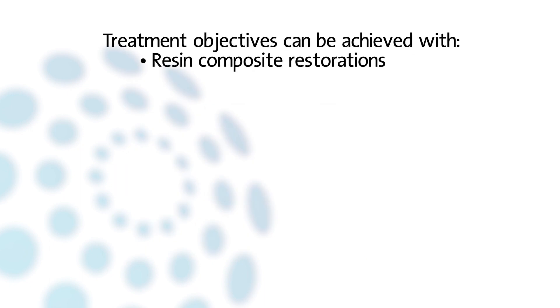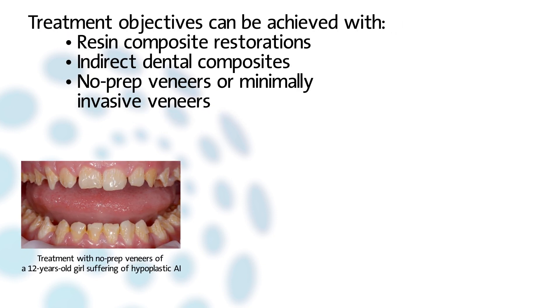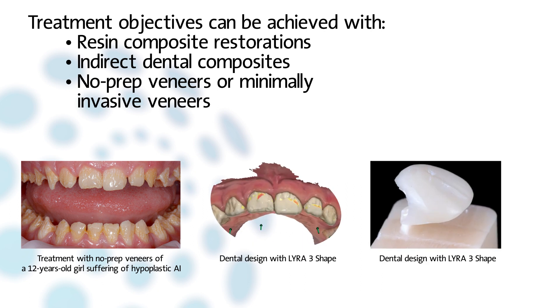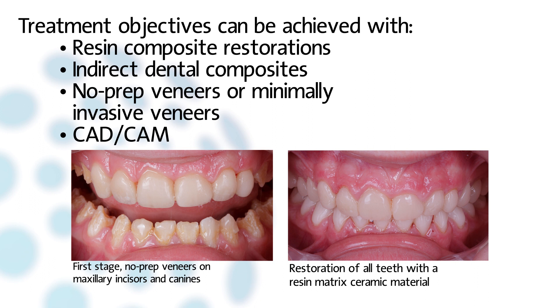Good outcomes can also be achieved by indirect dental composites. No-prep veneers or minimally invasive veneers rehabilitation is an alternative treatment. CAD/CAM allows a fast and accurate acquisition and provides access to composite or hybrid materials available only in machinable shapes. This long-term aesthetic restoration and conservative approach allows waiting for the end of growth to perform more definitive restorations.